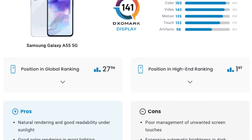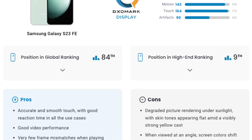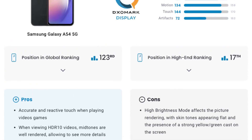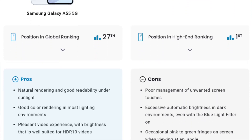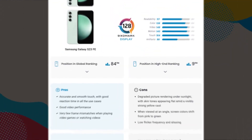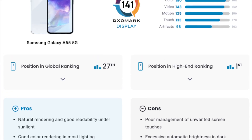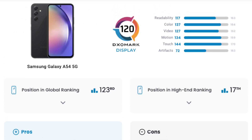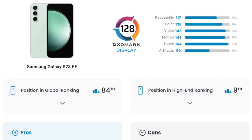In the ranking provided by DXOMark, the Galaxy A55's display secures the top spot, leaving the Galaxy S23 Fan Edition trailing in 9th place and the Galaxy A54 in 17th. For a clearer perspective, let's examine how the Galaxy A55's screen stacks up on a global scale. Remarkably, the new model achieves the 27th position globally, while the Galaxy A54 languishes in 123rd and the Galaxy S23 Fan Edition sits at a modest 84th place.